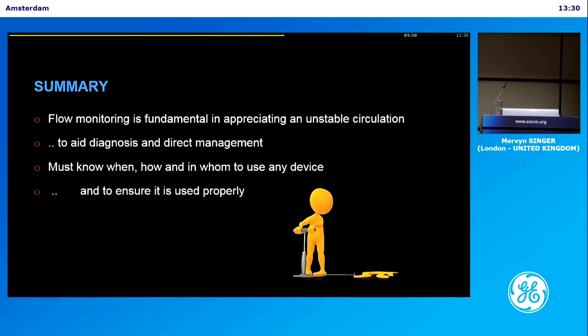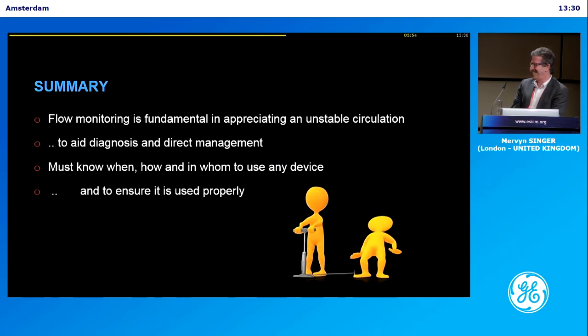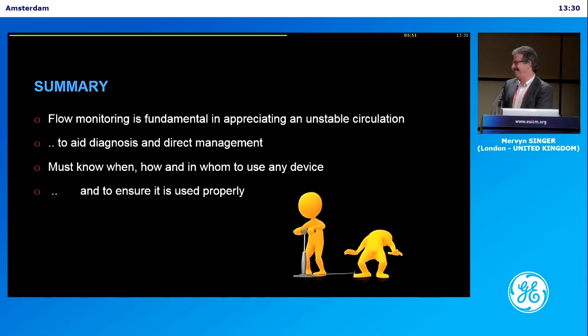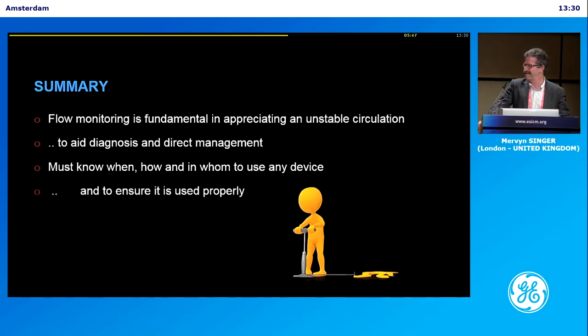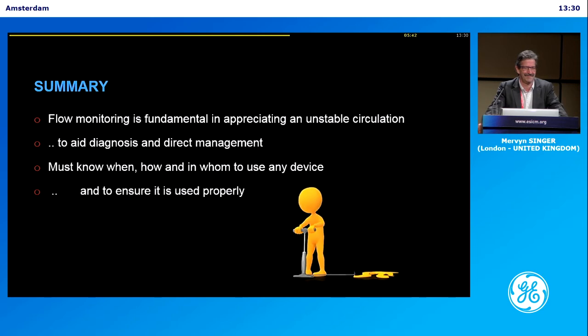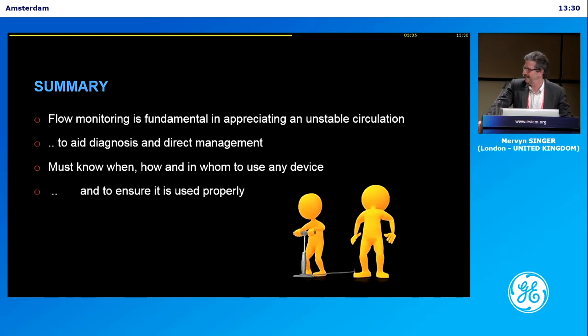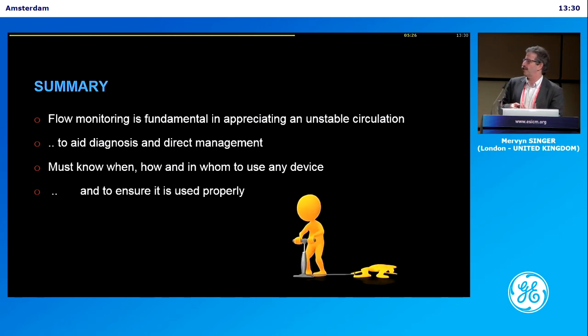Thank you very much for this enthusiastic and dynamic presentation. Are there any questions from the floor? I fully agree that flow is much more important than pressure. But still, it's very difficult at the bedside. What are you doing in your hospital — what is the best way to measure? Our nurses use Doppler, so you don't need to wait for a doctor to come.